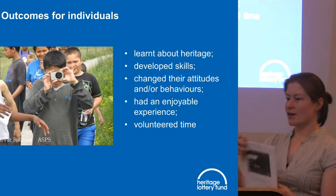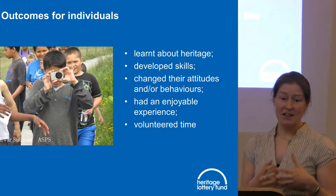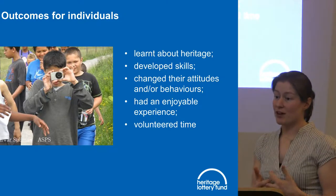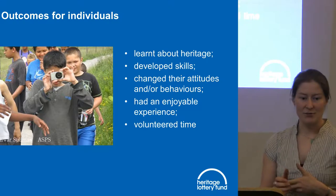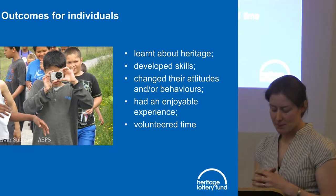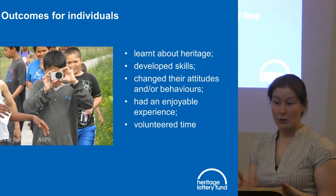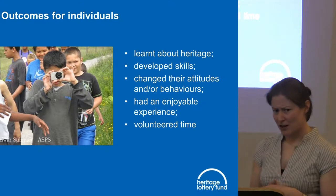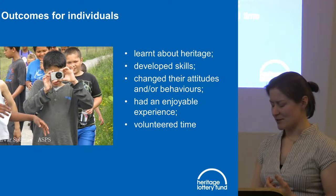For people, the outcome we look for pretty much every project to meet is that people will learn about heritage. We put people at the heart of heritage, and we put the onus on the groups applying to tell us what their heritage is and why it's important. Learning might be through formal educational means, informal visits to sites or exhibitions, training in new skills such as research, becoming a volunteer guide, or archaeological skills. We hope every project allows people to have an enjoyable experience.